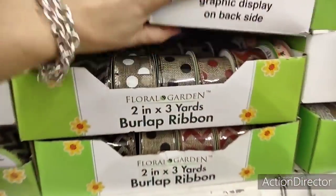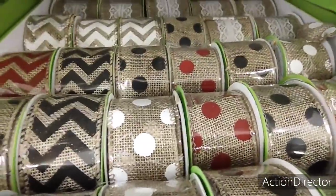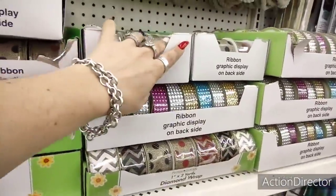They also have the burlap — nice and full, they have a lot of burlap — and also all of the jewel selections.